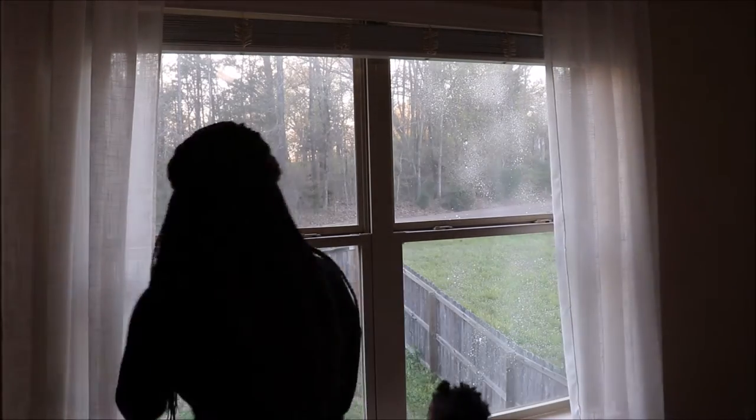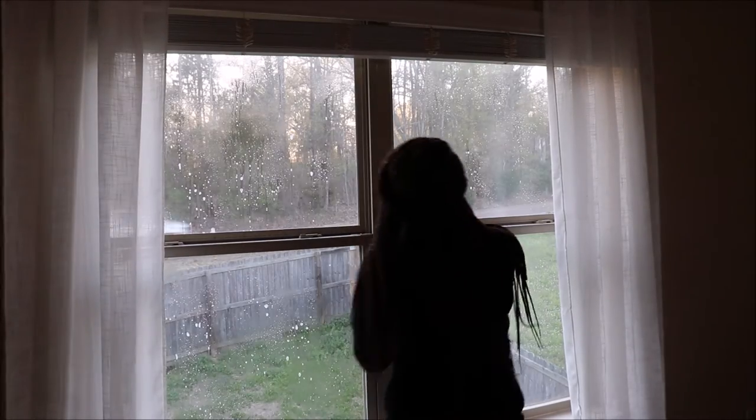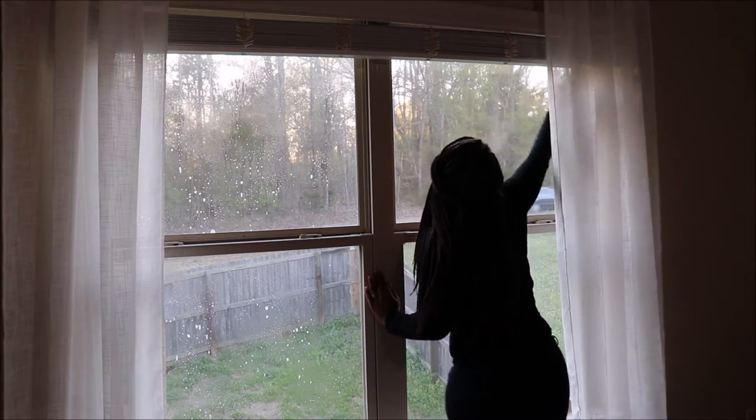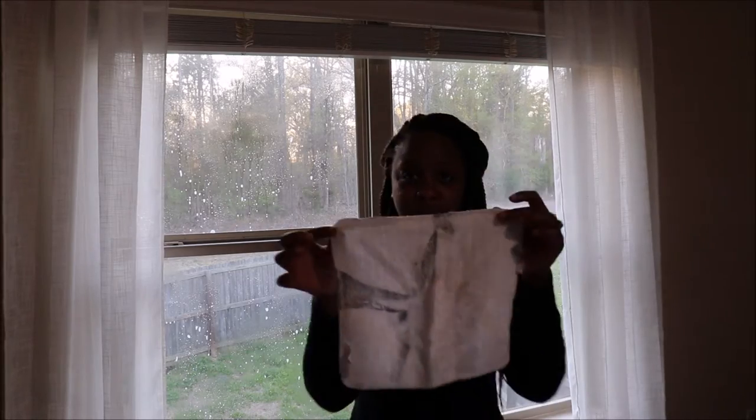I have definitely been using towels more when cleaning because the paper towel shortage is real. I literally have one package of paper towels for my entire house and I don't know when I'm going to be able to find more.